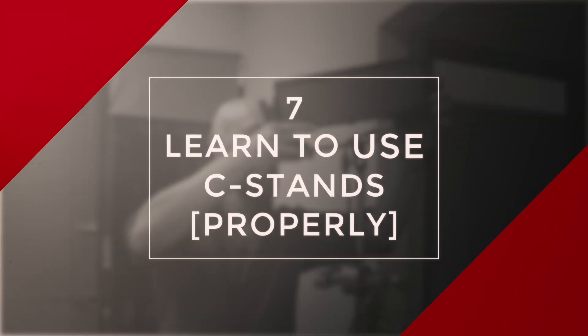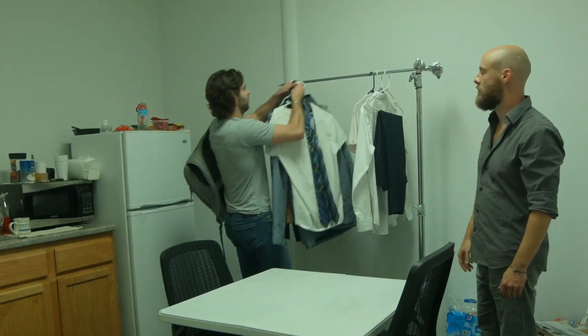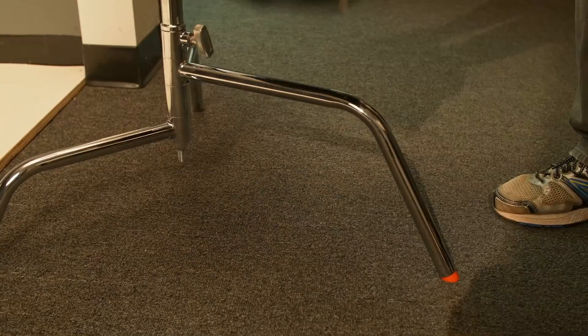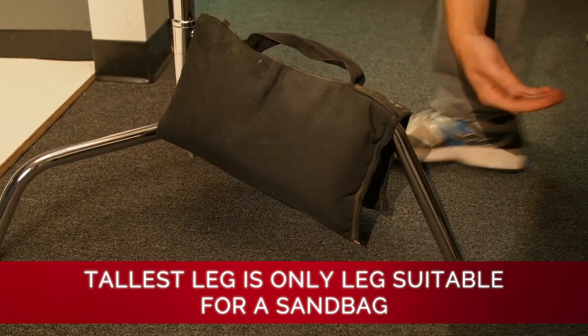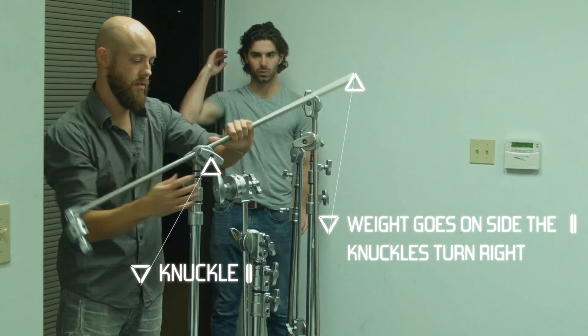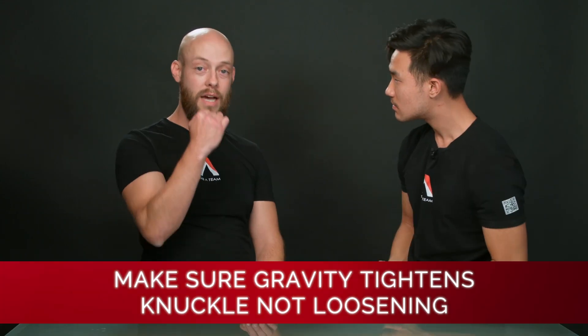The last thing to mention is a staple of pretty much every set — the C-stand. These things are so useful and multi-purpose. When you get your C-stand positioned, you want to place the weight of your load over the tallest foot of the C-stand, which is also the only leg that can hold and suspend the sandbag off the ground. And when you have the arm out, the rule of thumb is that the knuckles go on the right — meaning as the weight works with gravity, it tightens the knuckle so it gets tighter and won't break. You want gravity to tighten the knuckle, not loosen it.